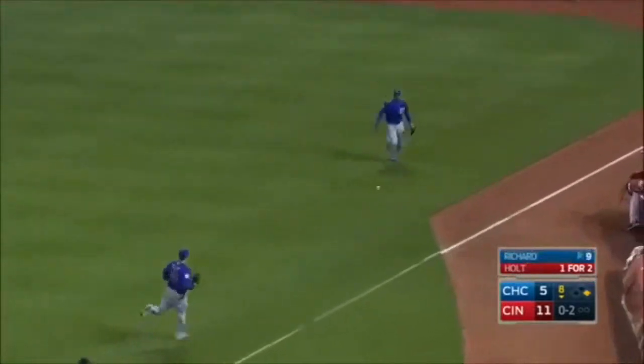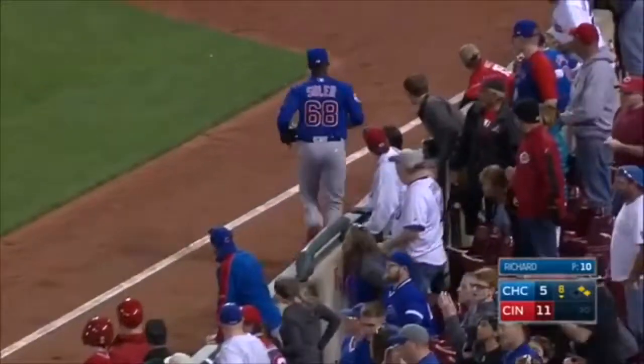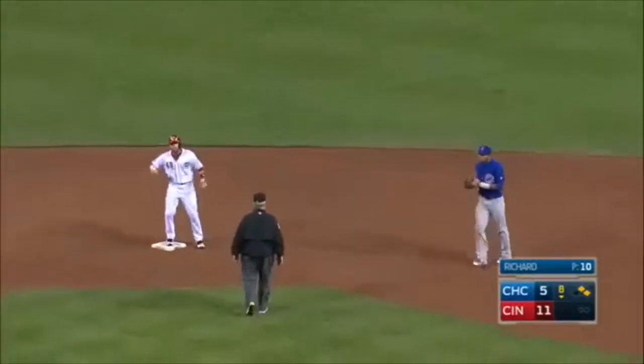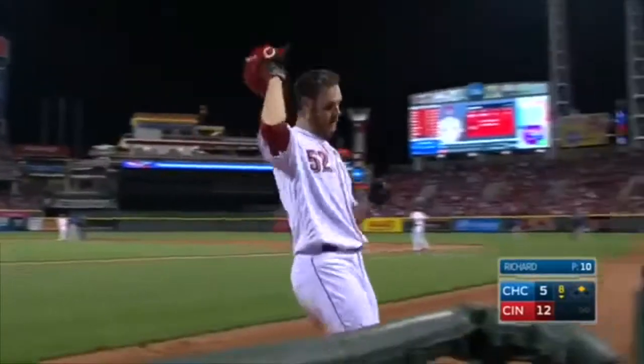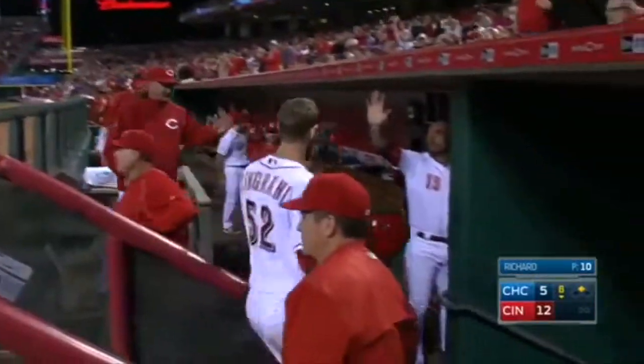Holt down the line — that is a fair ball, it gets by the right fielder. Cingrani slid into third, not knowing, now he gets to his feet and he will score. And the Reds now lead it 12-5.